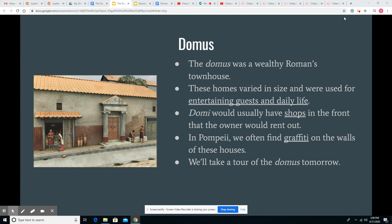In Pompeii, where we have some nicely preserved Domi, we often find graffiti written on the walls of these houses. We can see an example in the picture to the left next to the door. This was very common and varied from kind of the silly graffiti that we see now normally to political advertisements even.